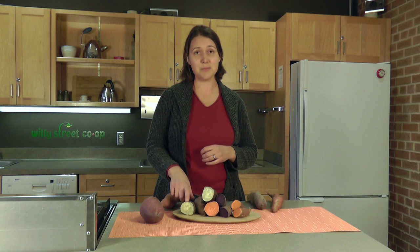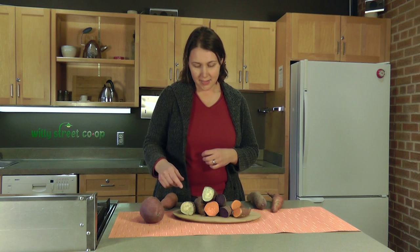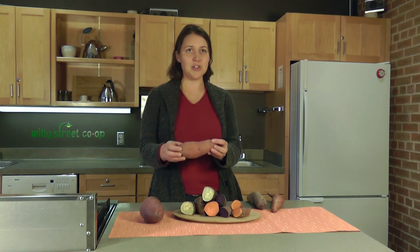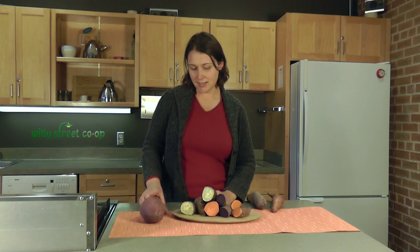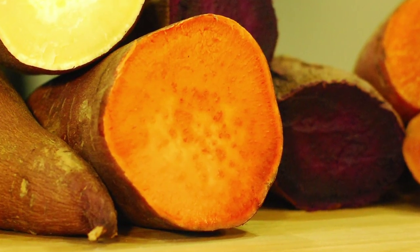It's very sweet — maybe the sweetest of all of them — which is kind of surprising for most people. You'd think the white wouldn't be as sweet. The next one I have here is the Garnet sweet potato, and it's really the most traditional one we carry. It's perfect for mashed sweet potatoes, whatever your favorite family recipe is for Thanksgiving.